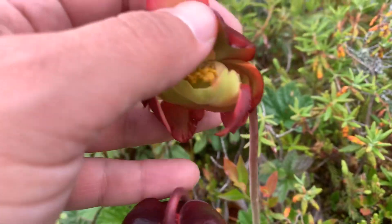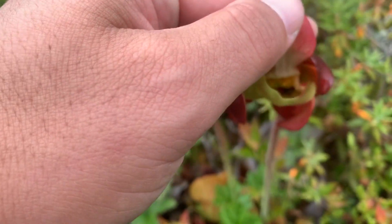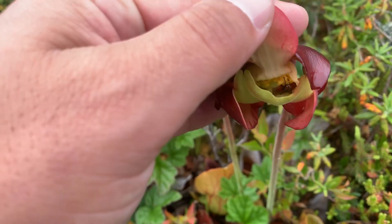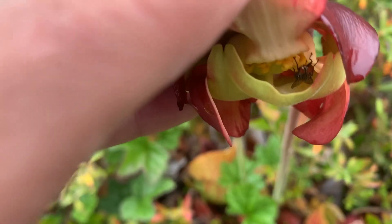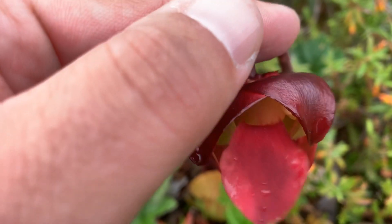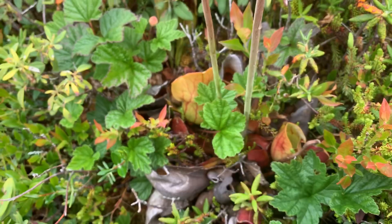Let's do another check on these blooms, see if there's anything. Of course there's a creature — every single one of these has a fly. Look at that. Enjoying that? He's like, leave me in my house. That's alright, it'll fly back in there and be fine. So amazing.